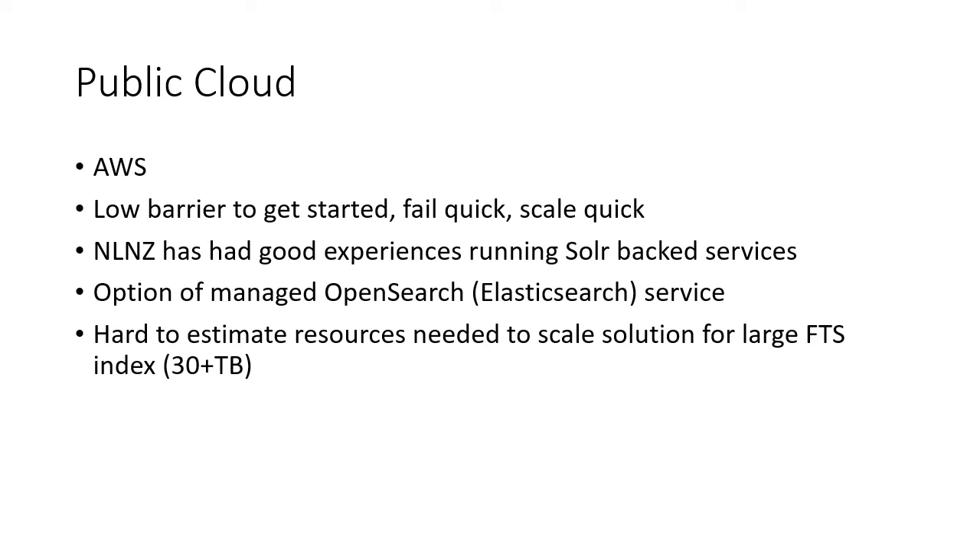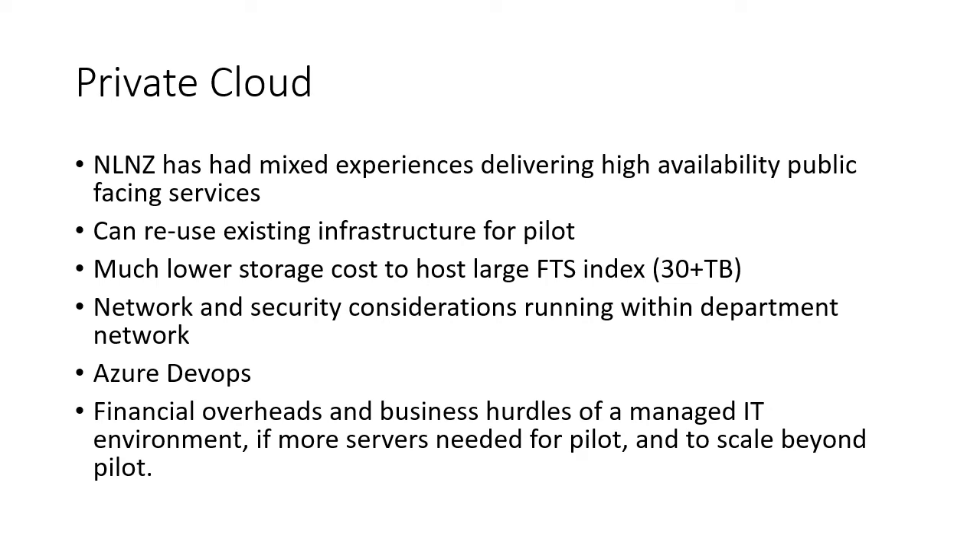Now that Web Archive Discovery supports Elasticsearch, there is also the option of exploring AWS's managed OpenSearch offering, which might remove some of the headaches of running a Solr cloud cluster when we look to scale up, for a price. Anecdotally, the library has had mixed experiences delivering public services from our private cloud data centers, but the running costs in particular for local storage mean this is an option we need to explore, as the key factor that we keep coming back to is the cost of hosting the full text search index for the entire Web Archive.